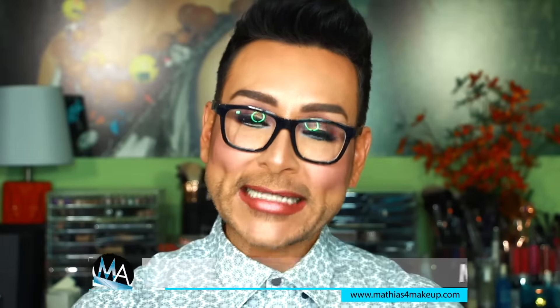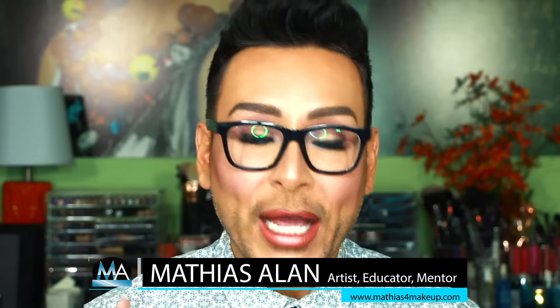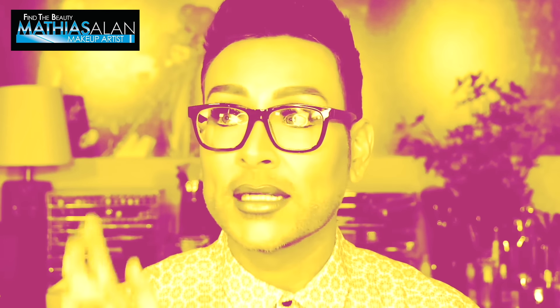Hey fellow Beauty Finders, it's Matthias for Makeup and today on my channel, I hope you guys are excited. I'm going to be letting you get ready with me. I'm so glad you guys are back on my channel. I was super excited about this entire look and these lips.